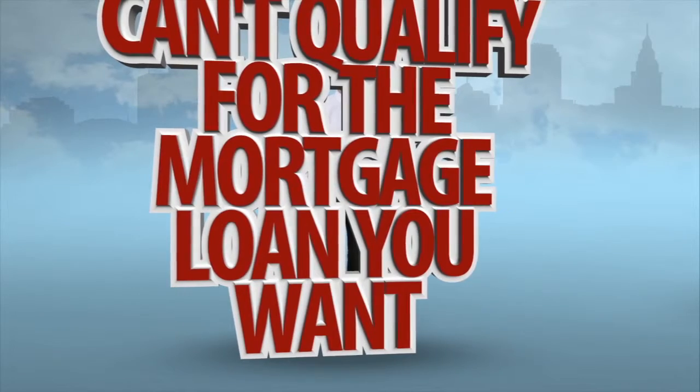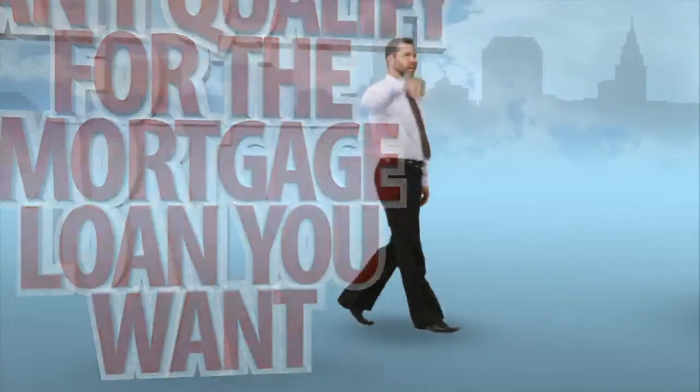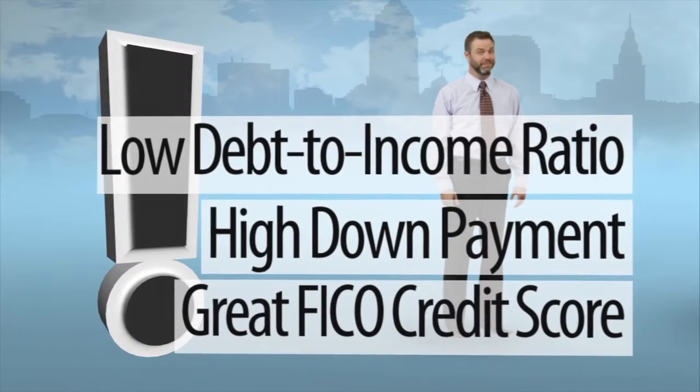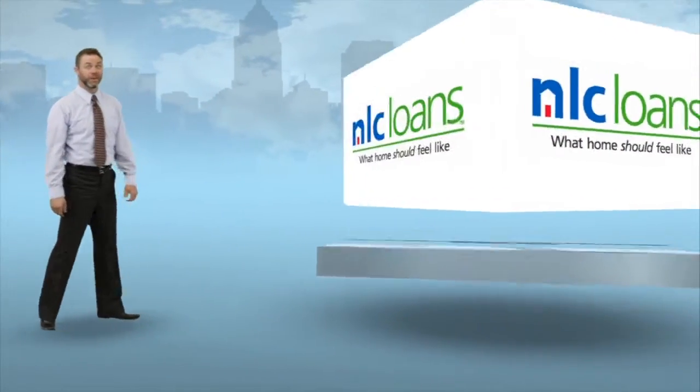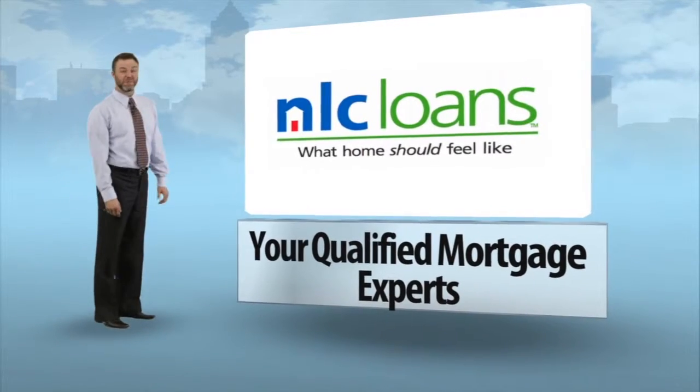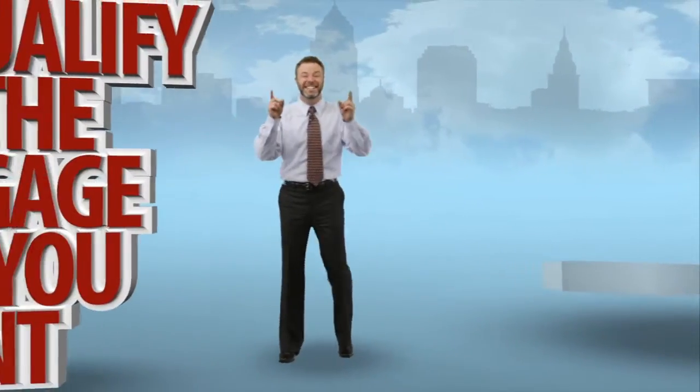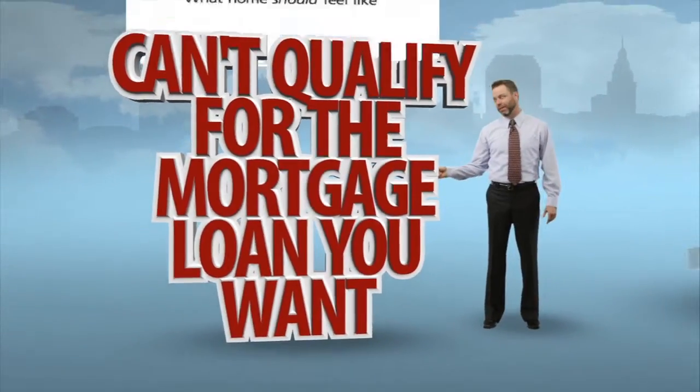Don't you hate it when that happens to you? When you've got professionals on your side, your problems don't stand a chance. What are you waiting for? Contact them today and let them take care of your problems.